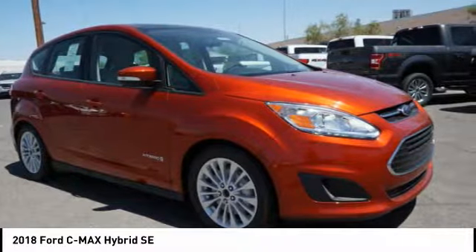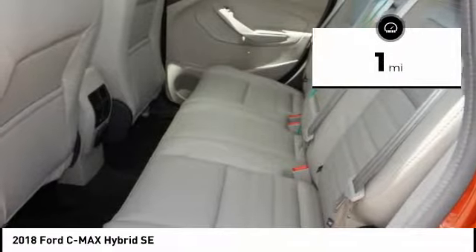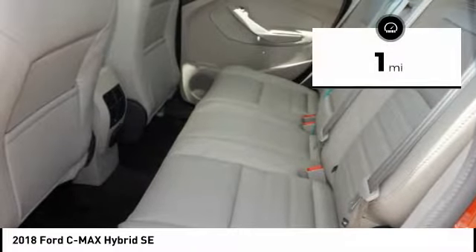In addition, the C-Max offers passengers a spacious interior cabin. This vehicle has less than 100 miles. Here are some of this vehicle's great options.